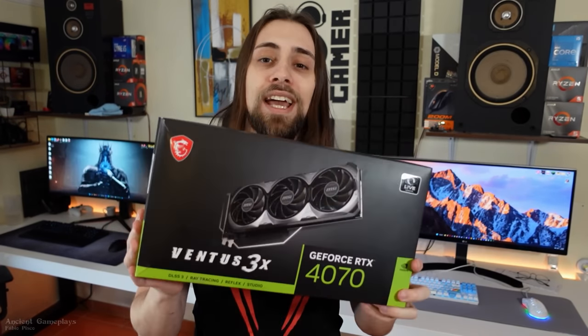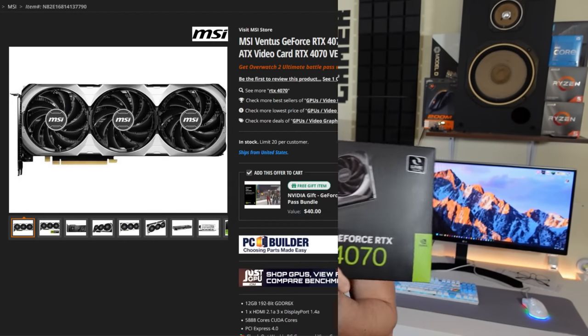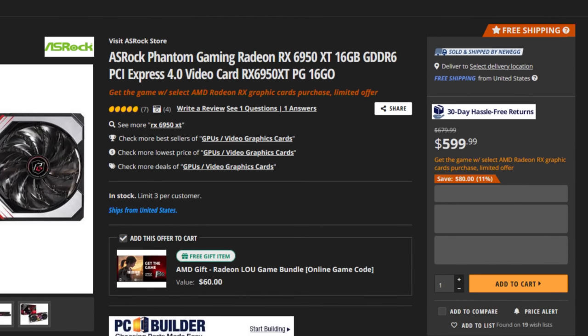MSI also sent me the RTX 4070, so in some time you'll see the 4070 versus the 6950 XT since these cards are around the same price right now — the 6950 XT is $600, which is a steal. Tests will come for both the 4070 and the 6950 XT. Thanks again for watching, hope you enjoyed the video, and see you in the next one.